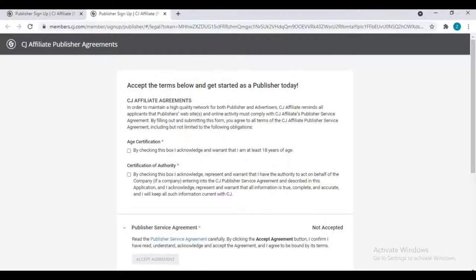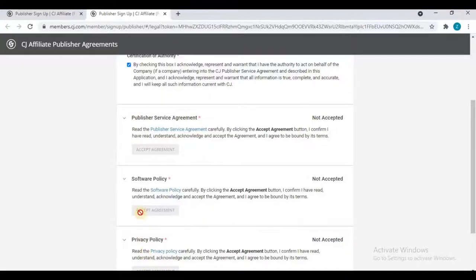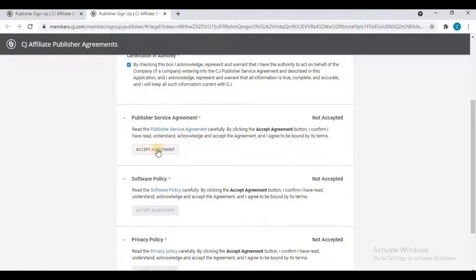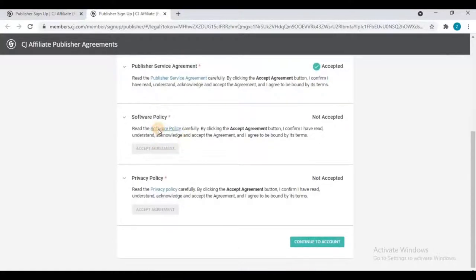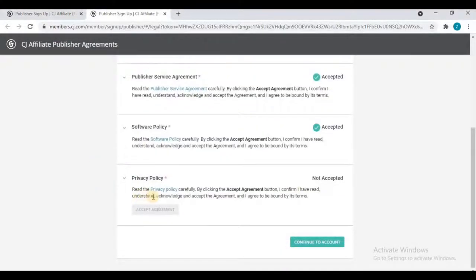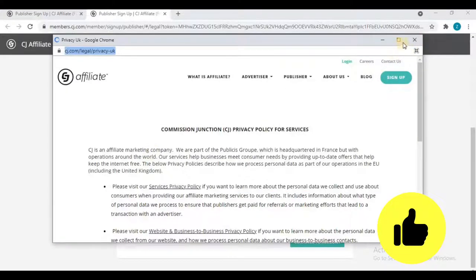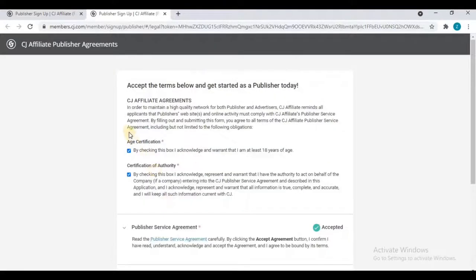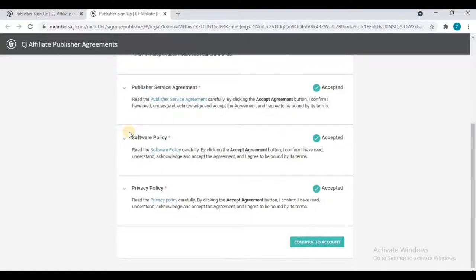After verifying your email address, you will land on the CJ members page at members.cj.com. First, you must accept its terms and conditions. Click on the 'Publisher Service Agreement' link — this enables the accept agreement button. Click to accept it, then do the same for the Privacy Policy. After agreeing to all terms and conditions and privacy policy, click 'Continue to Account' and log in with your email address and password.